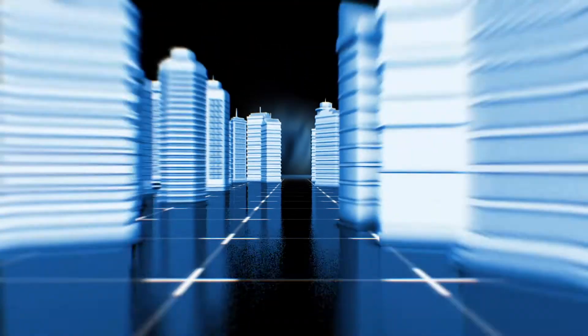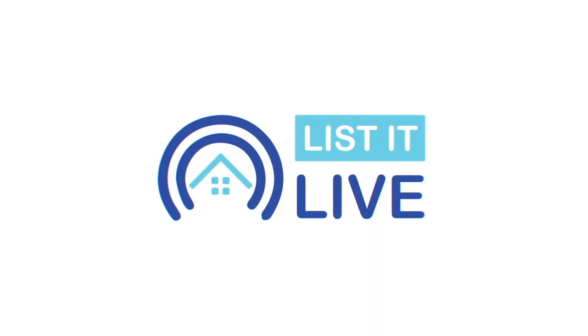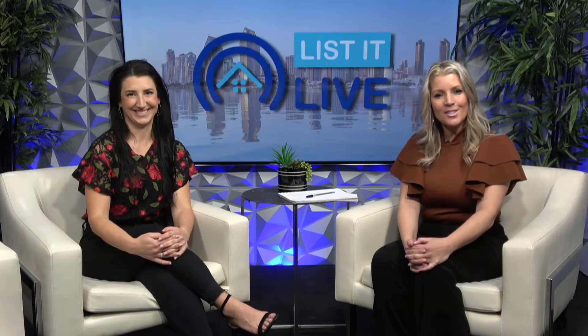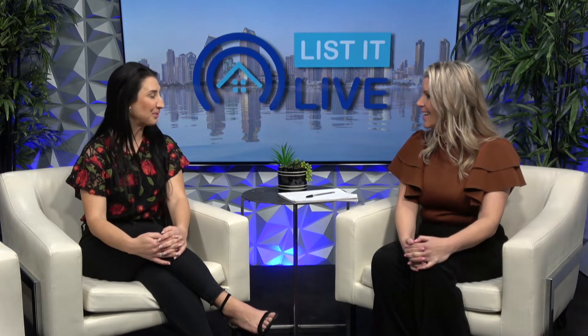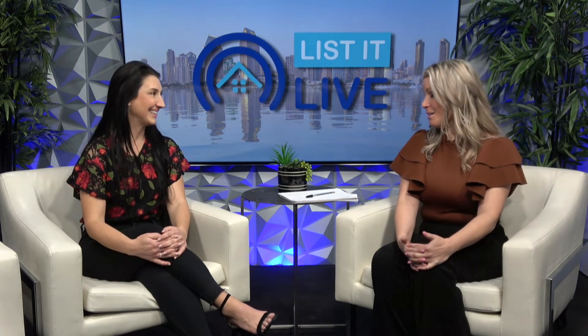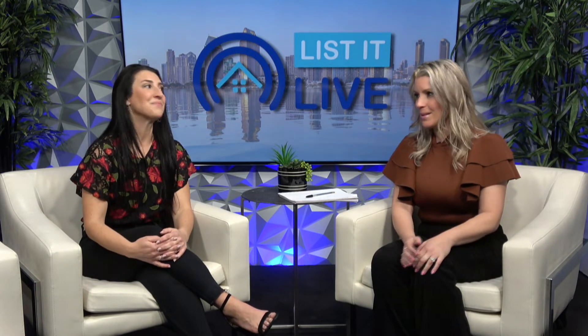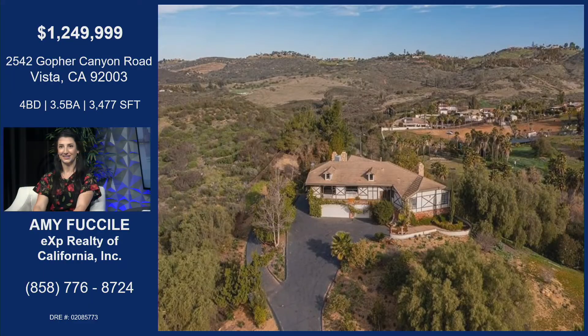Thank you so much for tuning in to List It Live, where we give you a guided tour of the hottest homes for sale in San Diego. I have Amy Fusil joining me. I'm loving the weather — it's hot! We were just talking about the weather, and it makes me super happy, like your property. Your property here makes me super happy, so let's talk about it.